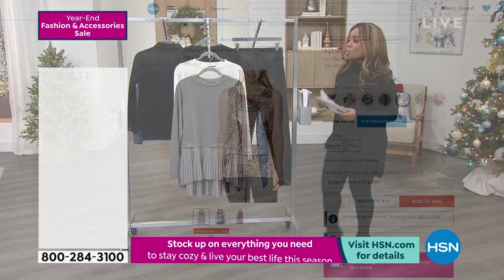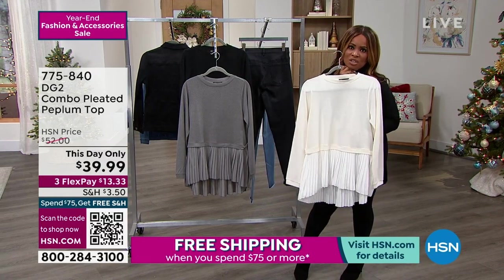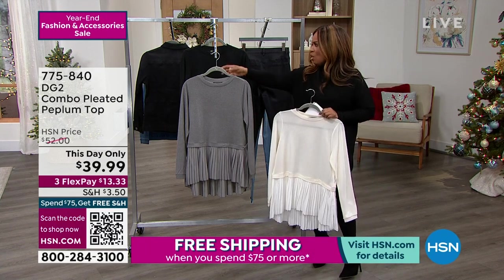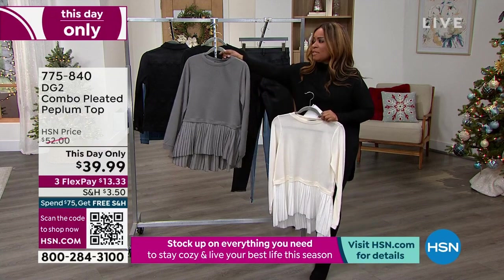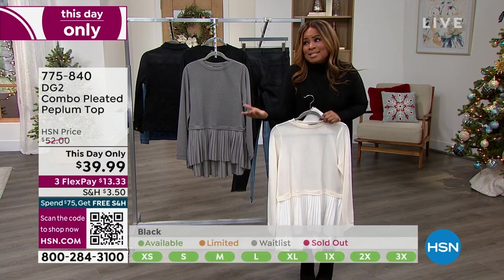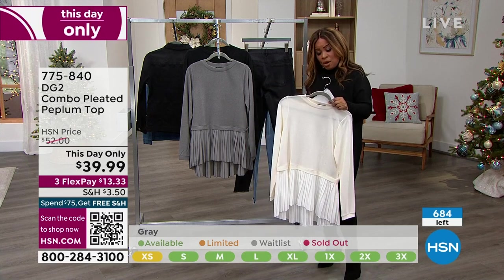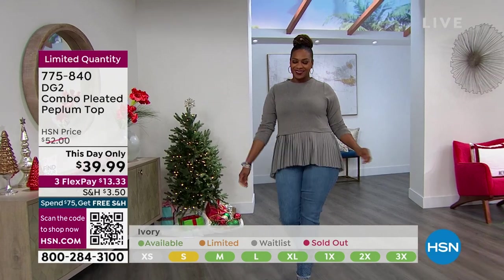At the start of the show we presented the peplum top. Cara was wearing this in the ivory and she looked so pretty. A lot of you have already shopped for this piece. It comes in ivory, gray, and black. We are calling this a This Day Only — our Today's Special sold out early, and this is the substitute, available for one day only. It's an expiring price, so jump quickly. Three colors, extra small through 3X, poly-spandex blend, machine-wash, dry-flat. An exciting This Day Only price — it went from $52 to $39.99 until midnight or while supplies last.